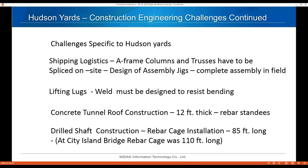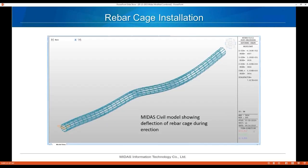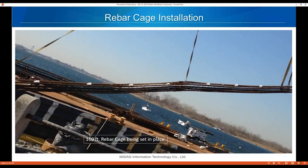Another example is rebar cage installation — picking up rebar cages assembled on the ground and setting them in caissons. At Hudson Yards some were about 85 feet long; at City Island we had one that was 110 feet long. The Midas model shows the deflection we get during erection. Equilibrium on the deflected shape can be tricky with things we don't always think about designing.